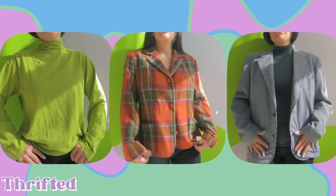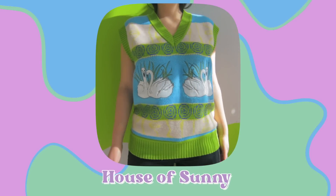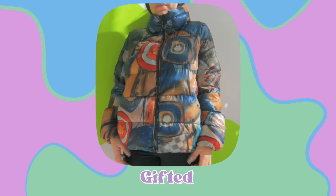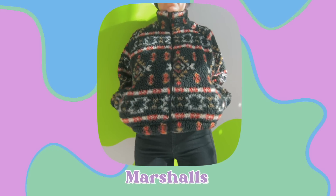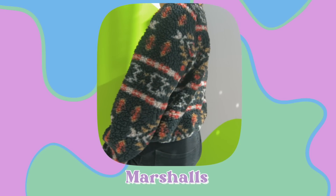You guys already saw the thrifted pieces — my green turtleneck, the plaid blazer, and the houndstooth blazer. Those definitely helped my wardrobe. And here's a super cute vest from House of Sunny — I love it so much, it brings me so much happiness every time I see it. I also have this puffer jacket that I used as essentially my winter coat, and on the really cold days I borrowed a coat from my mom. Then there's this fuzzy teddy crop jacket from Marshalls — I initially got it for running with Albie since I don't have sporty outerwear, but I ended up using it a lot during my time in America.